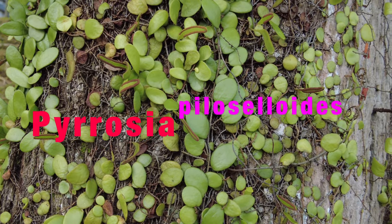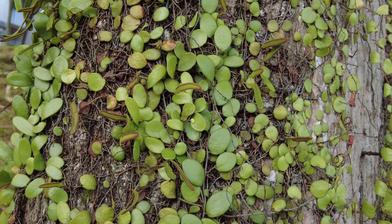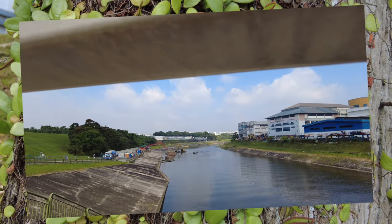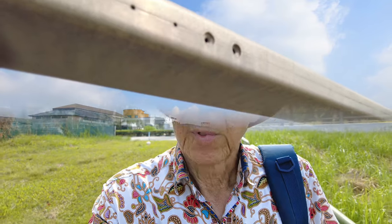Here are some ferns with a round shaped leaf growing on the trunk of the tree. And I can see the Sungai Pang Sua with the boats. On my right are the industrial buildings — Sungai Kadut industrial buildings, that was three estate buildings.